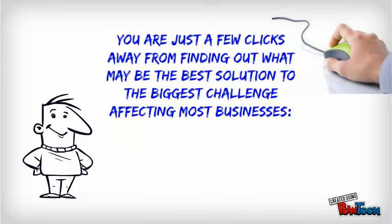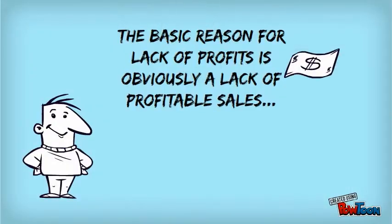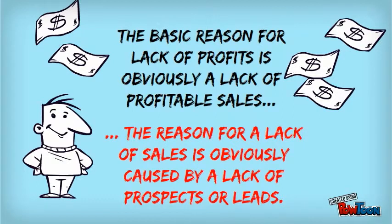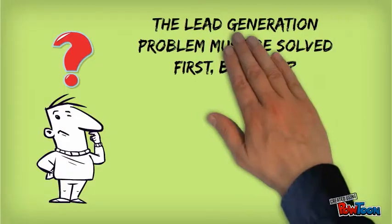You're just a few clicks away from finding out what may be the best solution to the biggest challenge affecting most businesses: how to create and increase profits. We all know the basic reason for lack of profits in any business is due to a lack of profitable sales, and the reason for a lack of sales is obviously caused by a lack of prospects or leads that can be converted to customers.